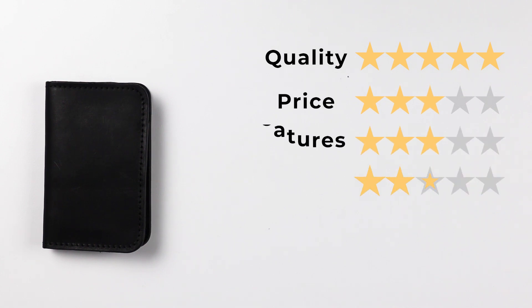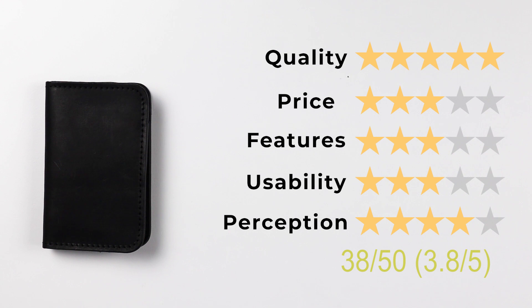Let's get into the final score. For quality, we'll give it a 5. For price, a 3. Features, a 3. Usability, a 3. And perception, a 4. That gives us a final score of 3.8 out of 5, or 38 out of 50.